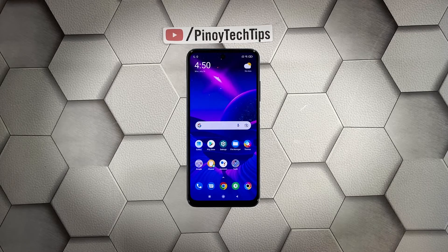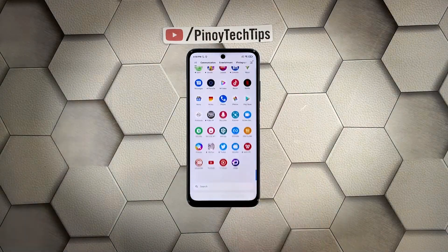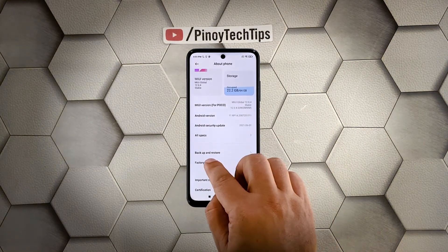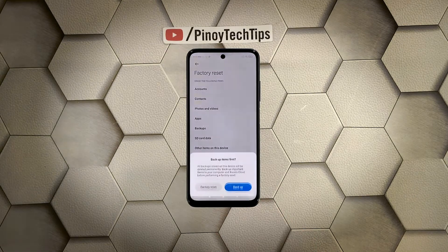When you're ready, follow these steps to reset your phone. Launch Settings, tap About Phone, scroll down a little bit and tap Factory Reset, then tap Erase All Data at the bottom of the screen.